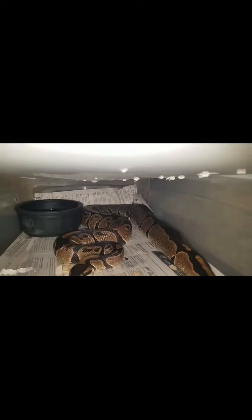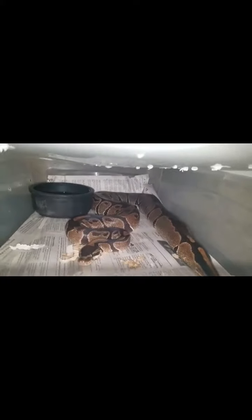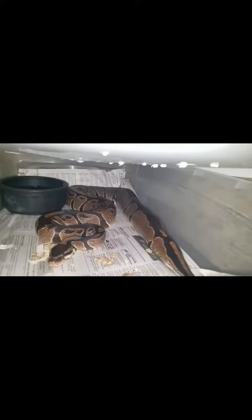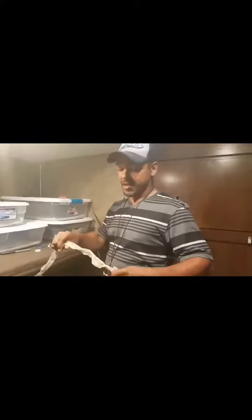The one that just almost took my finger off — I'll let y'all see her. Yeah, she almost got me. She looks like she wants to get me right now. She's beautiful, though. And I finally got the shed — this was the shed I was talking about. She looked terrible when I got her, and she looks beautiful now. I didn't think she would look the way she does now.